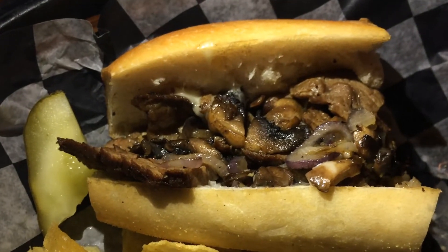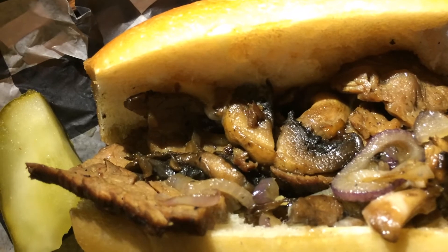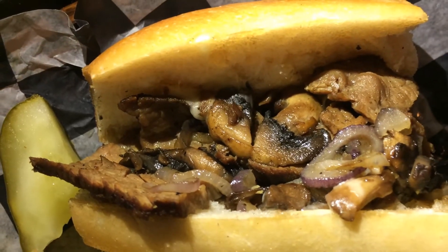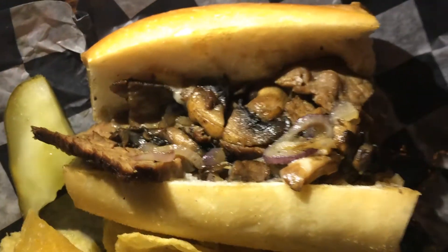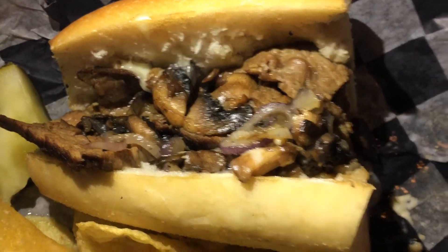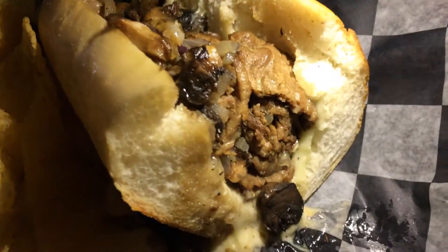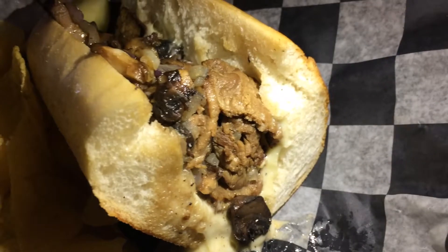We finally got the light on so we can see what's going on — the wonderful flank steak cheesesteak. You can see the flank steak in there, you can see the mushroom, it's all marinated nicely. Before we even knew what it was, we could tell there was a distinctive tiny taste.